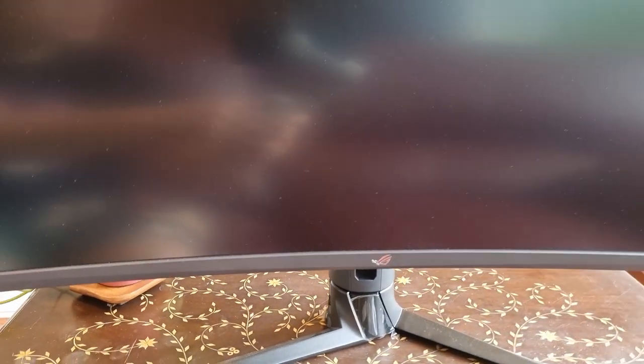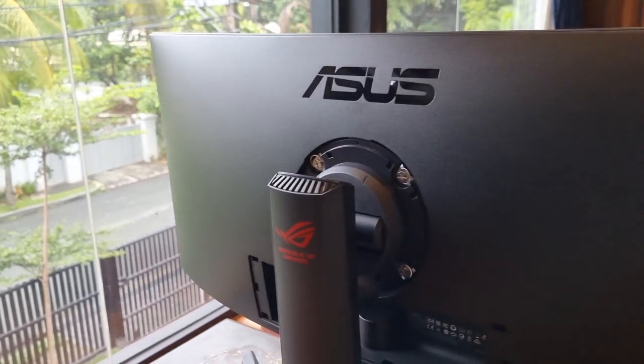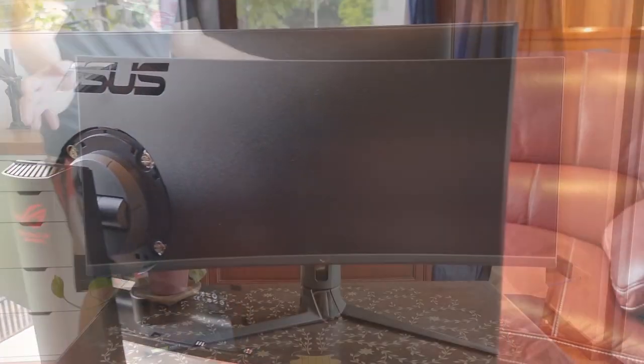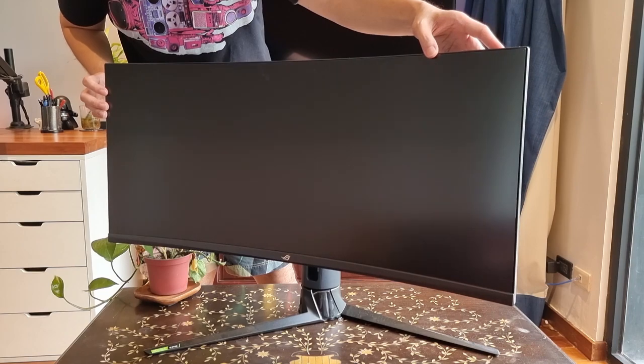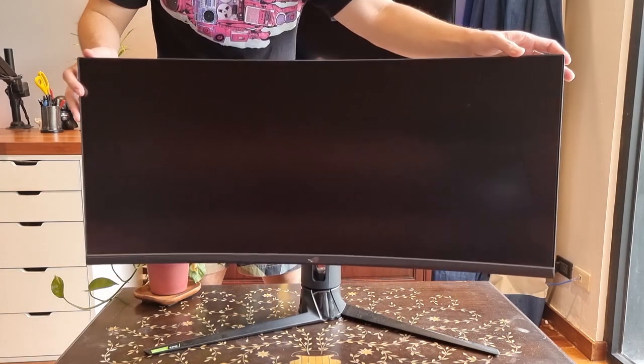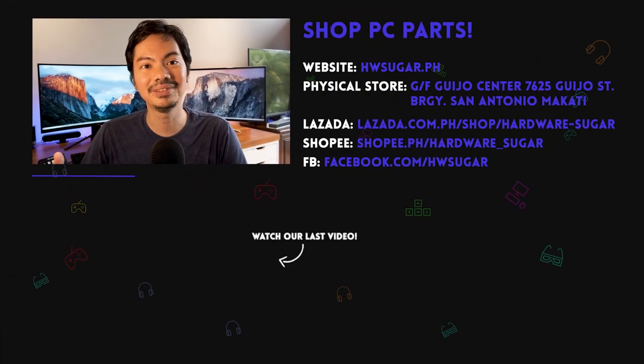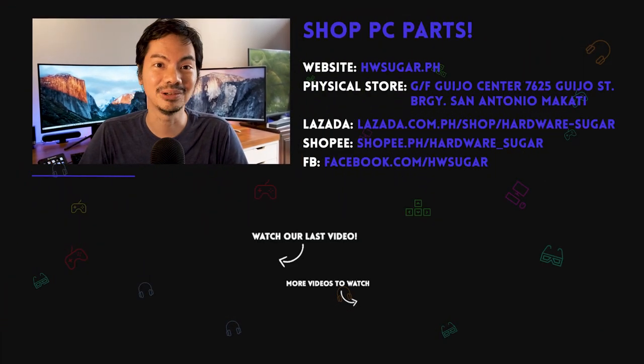Before using an ultrawide, my concern was whether it was just too much monitor right in your face — can I handle all of that screen? Surprisingly though, your eyes quickly get used to the expanded screen space, and when I gave up using the ultrawide I found myself missing it a lot. So an ultrawide isn't for everyone, but if you are the type who likes having multiple monitors and has a lot of extra cash to spend, then this might be something worth considering.